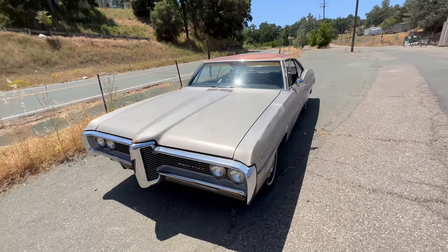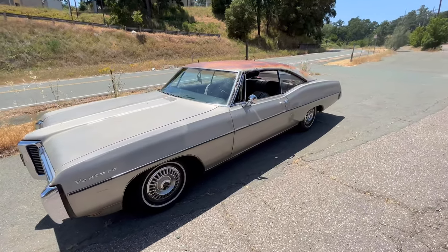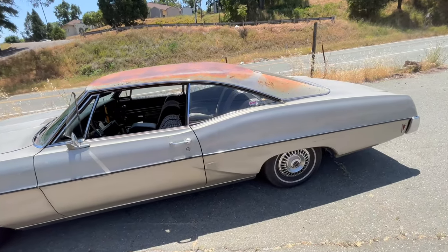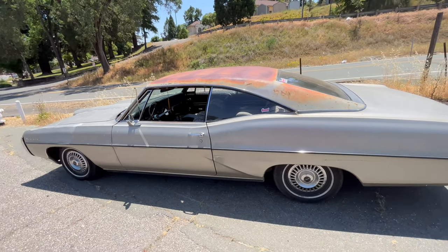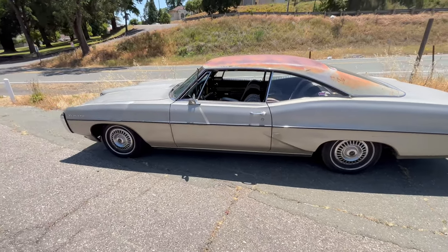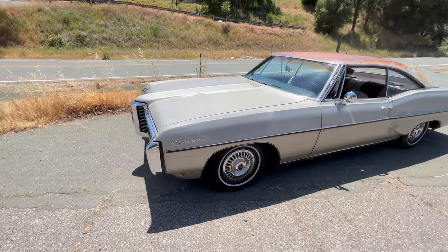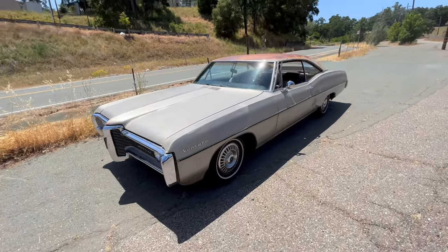I got this car back in 2015 or 2016. I've had it ever since then, and it's kind of a family heirloom. My great uncle was the second owner of it. He lived in the Bay Area and had it for years and years. My mom remembers it from when she was little. So this was his car, but it was also their family car — they would take it on road trips and do everything with it that we do with cars these days.